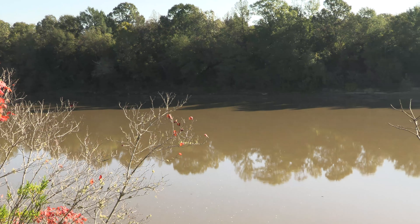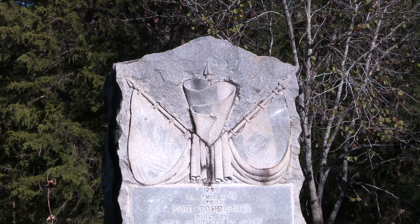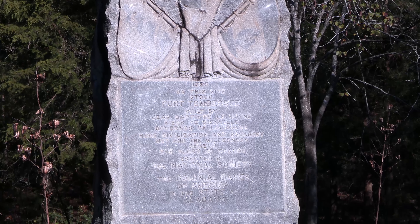We are in Sumter County, Alabama at Fort Tombeckby. On this spot of ground on the Tombeckby River, France, England, and Spain once claimed this land as their own.